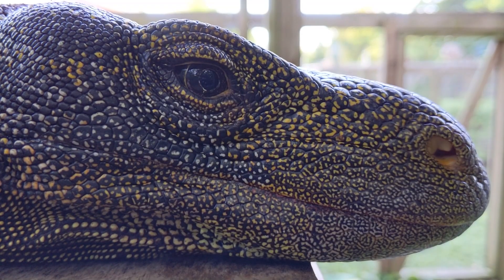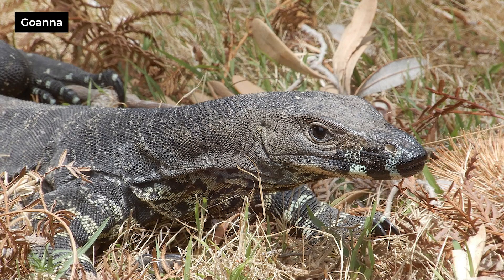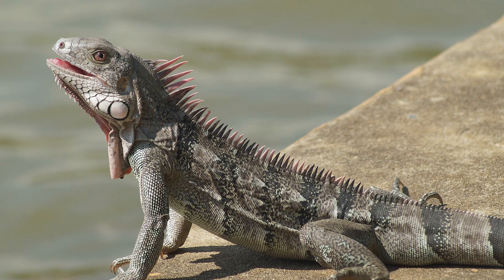The Varanids are often referred to as monitor lizards, though in Australia they're often called goannas. Goanna is actually a mispronunciation of iguana, which Varanids are not, though they are more closely related to iguanas than they are to tegus. Most Varanids are carnivores, except for three species in the Philippines that eat mostly fruit.